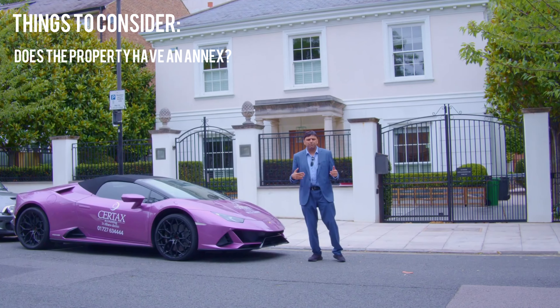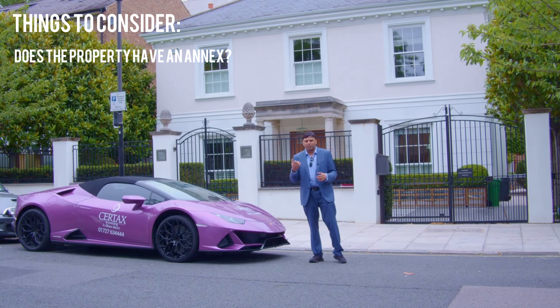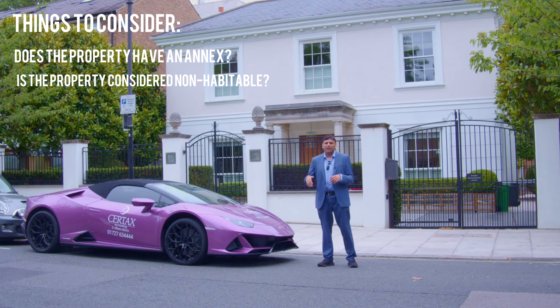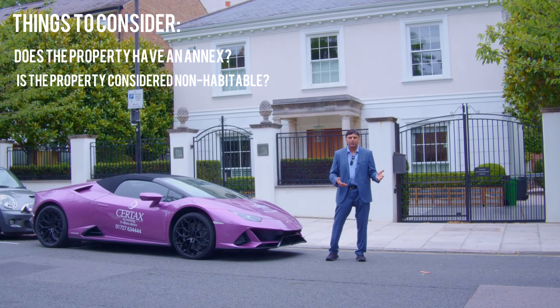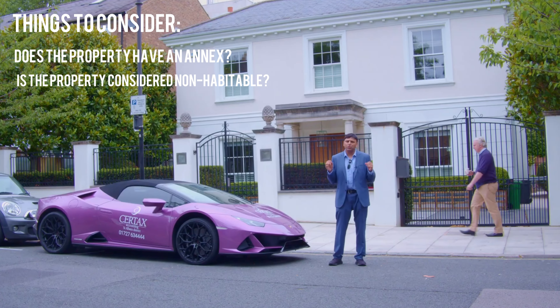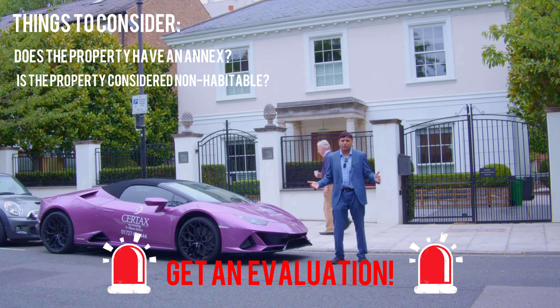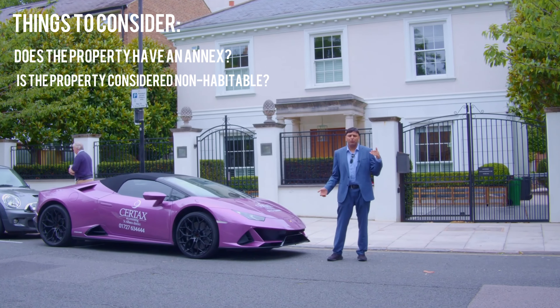The other one, which is a bit more complicated: if you buy a property and it is not habitable, stamp duty can be reduced from paying the surcharge and the basic stamp duty for residential, down to commercial rates. That is huge. But please do get an evaluation, because HMRC has won a case recently on this and they've become a lot more stricter.